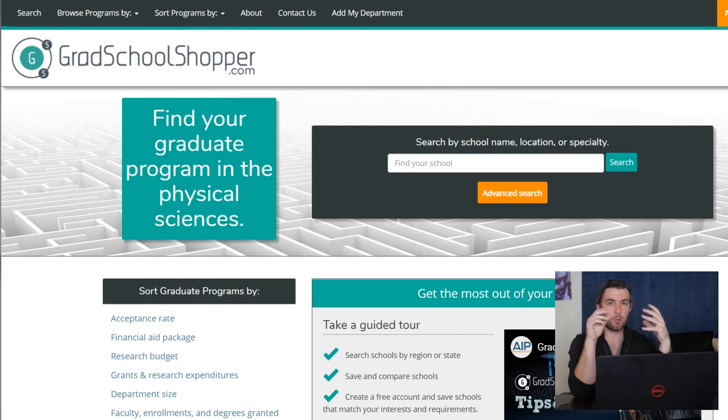One thing to keep in mind is that schools have to pay to have their information put on this website. So if you type in a certain buzzword like 'string theory' and another school offers it, it might not show up if they didn't pay to have that information listed. So another great way to find schools that pertain to a certain research area is talking to professors at your school who might also do something similar.